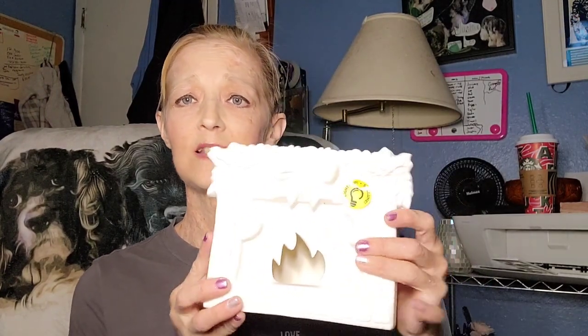Then I went to Michaels, which had clearance Christmas items. I bought these for next year — I'm going to paint them and give them away as Christmas gifts. They're ceramic. This one is a fireplace and I'm gonna paint it red. Then I bought a glittery white one that I'll paint green, and I'll probably do the ribbon in red with glitter.